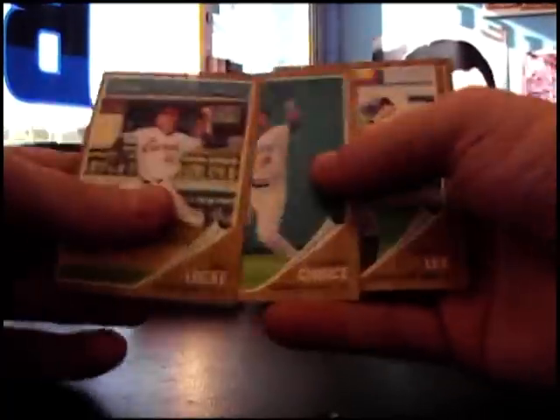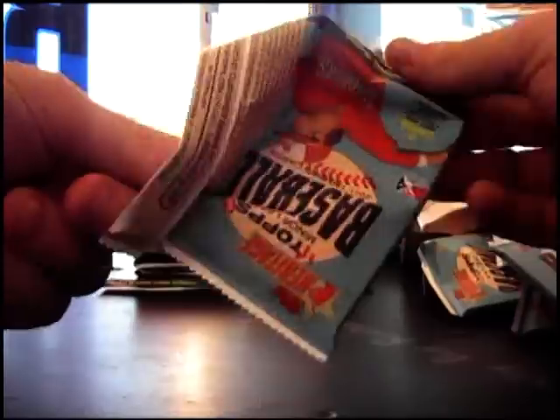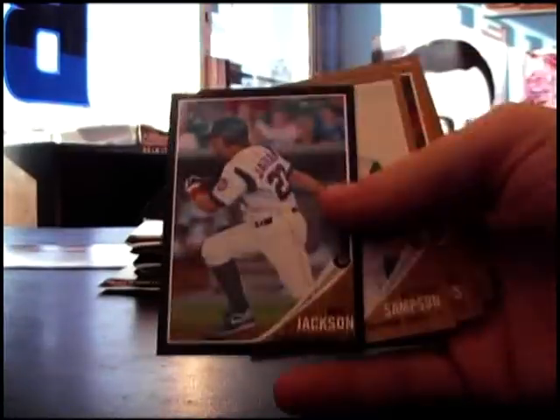Jersey. Michael Red 620. Got a black border one and it is Brett Jackson, numbered to 62.